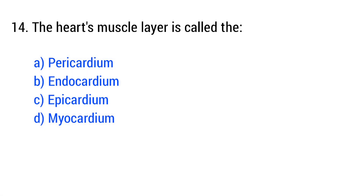Question number 14. The heart's muscle layer is called... The right answer is option D: myocardium.